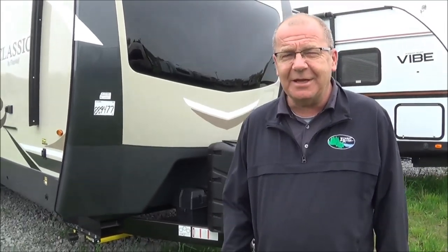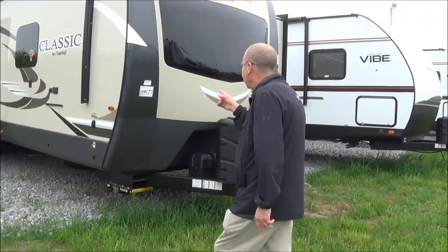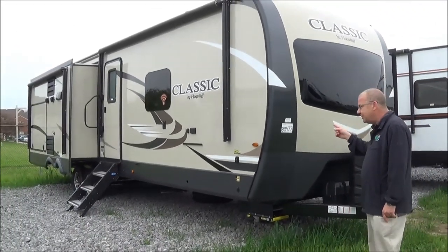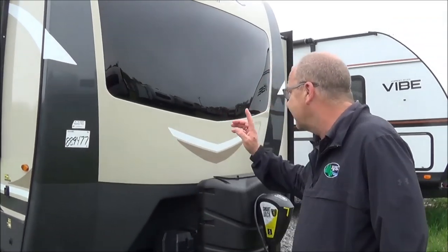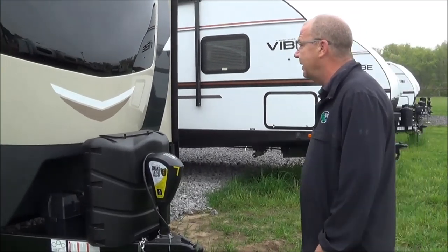Good morning, good afternoon, and good evening, live from Total Value RV right here in Elkhart, Indiana. What I want to show you guys is we got in a 2020 832 OKBS. This is a great little floor plan, guys, for you getting out there with the family and seeing this great country of ours.